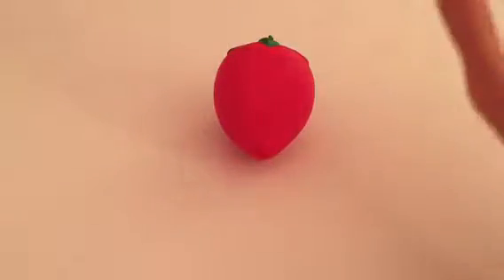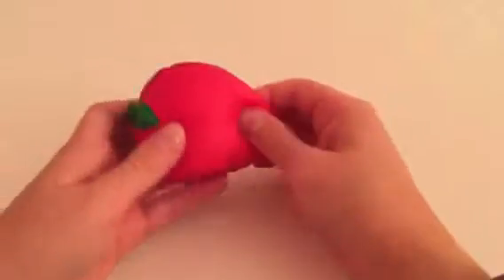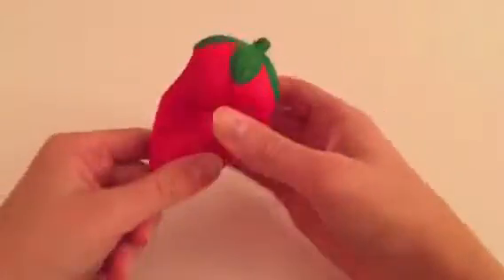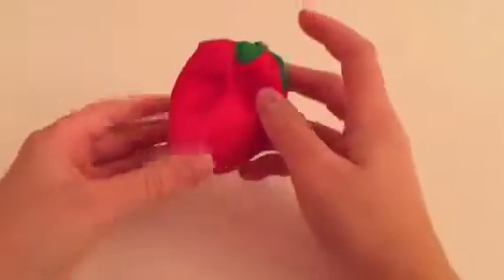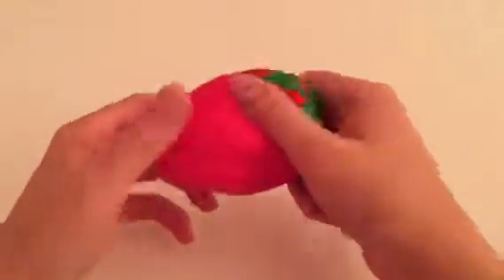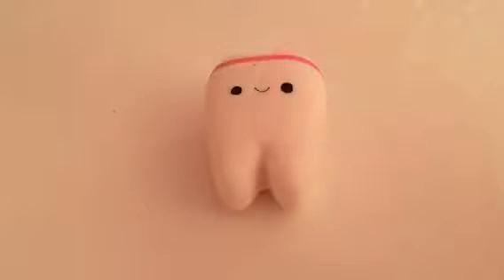The next squishy is the strawberry squishy. I got this off Wish as well. This one is super slow rising, it looks so realistic, and smells just so good. I'm actually playing with it right now while I'm doing the voiceover for this video. I really recommend getting this one.